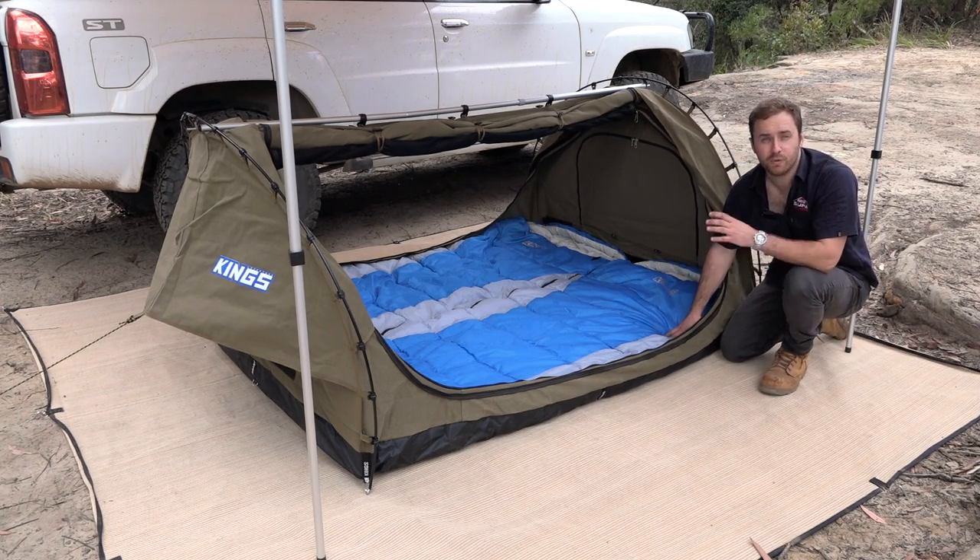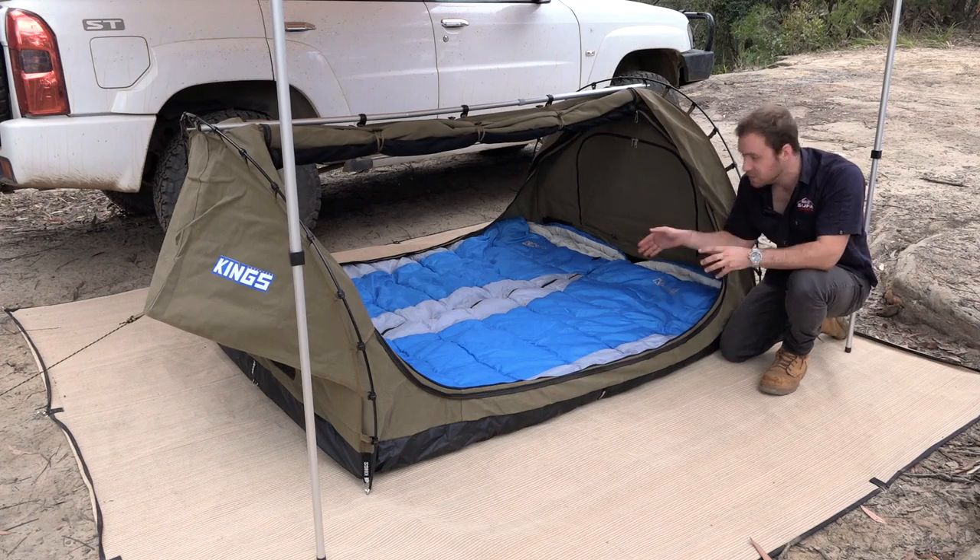Available now — you can choose either a left or right zip, or get both for the ultimate sleeping bag.